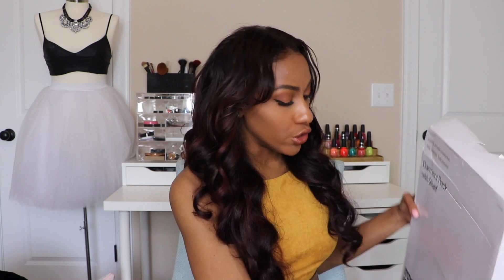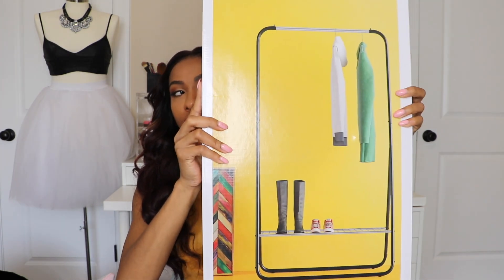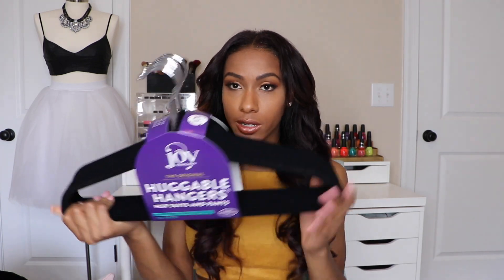My garment rack in my room now is white and it's on its last leg, so I got a new one. The new garment rack is black and it also has a shoe rack at the bottom. I was like, let's do black — tie in some more black pieces. I don't want the black to be overwhelming but I did get some black things, so I needed some black pieces. I also got some new hangers since my mom took all the ones out of my closet.